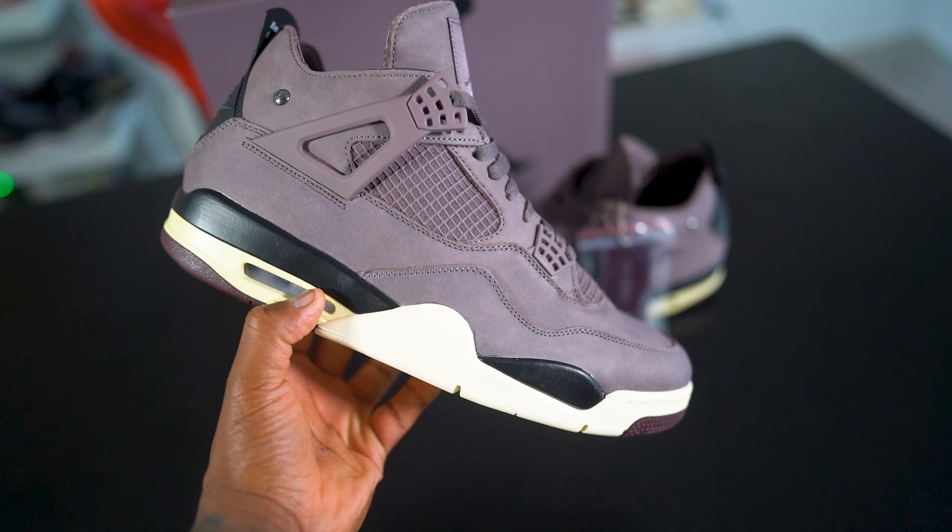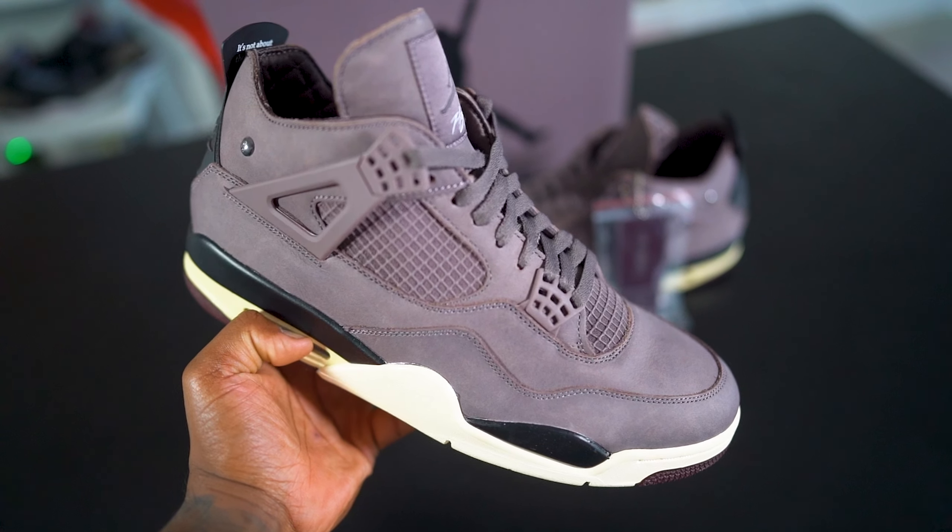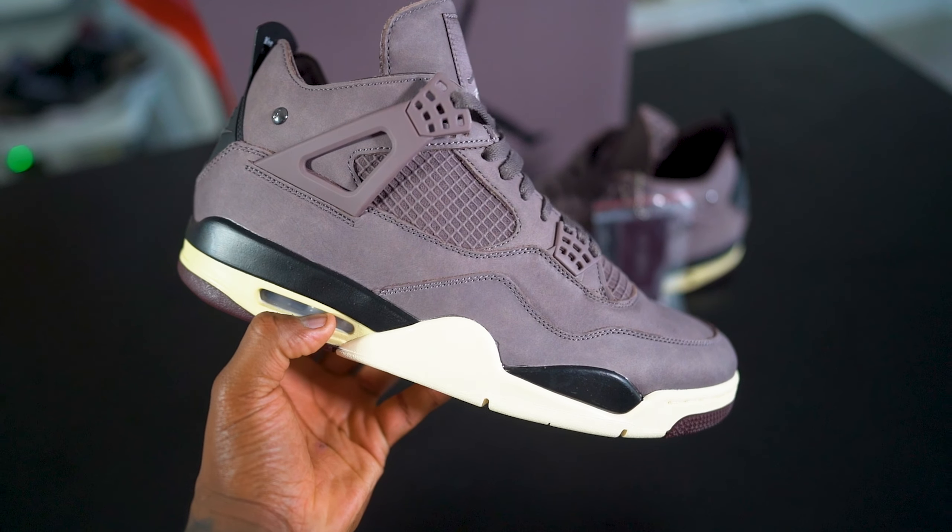Trophy Room killed it with the 7s, but we gotta respect consistency when it comes to collaborations, and A Ma Maniére has to take the cake. A Ma Maniére and Social Status — owned by the same guy, like sister companies — 1A and 1B, they've been killing it. I own the Air Jordan 1 A Ma Maniére and the 2 A Ma Maniére, this is a size 12 in the 4. I don't have the 3 because the price is up there, especially since it came in women's sizes — and at a size 13.5 equivalent for me, that ticket is almost like a band. I'm just not willing to pay that.